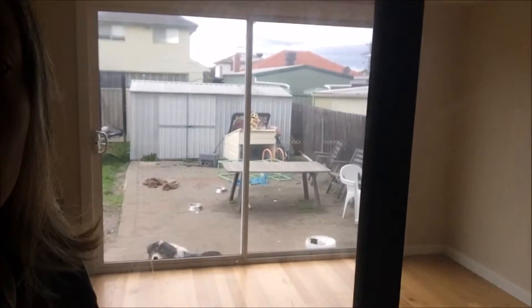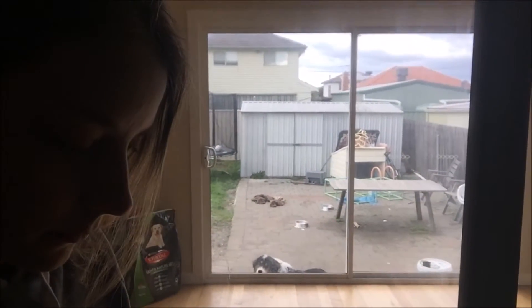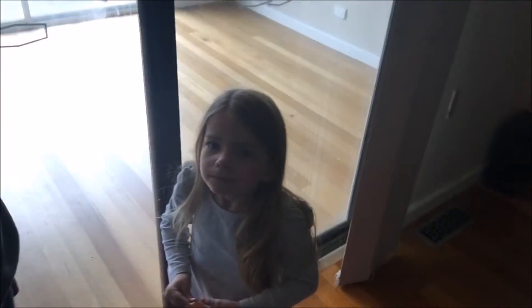Hi guys, it's about lunch time, we just got home. We went for another walk - luckily it didn't rain because look outside, it looks pretty dismal out. Myla says to tell you that she's sick, she's got a snotty nose, but she's having a mandarin so hopefully she'll be better soon.